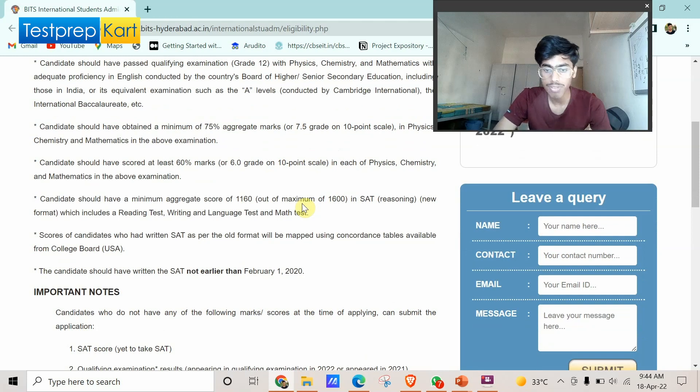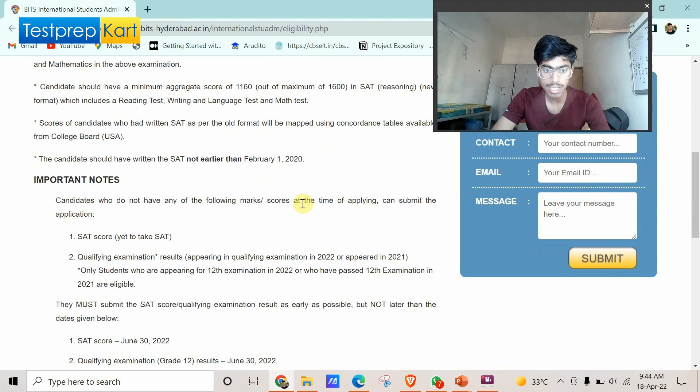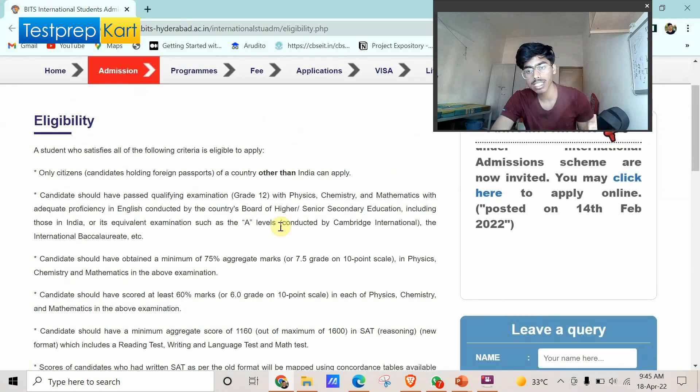The SAT examination is divided into two parts. The first part consists of a Reading Test, Writing and Language Test, and Maths Test, and you must score at least 1160 — that is the eligibility cutoff, but this score does not decide which branch you get. If you are applying this year, your SAT should not have been written earlier than February 1, 2020, and you can submit your SAT scores before June 30, 2022.